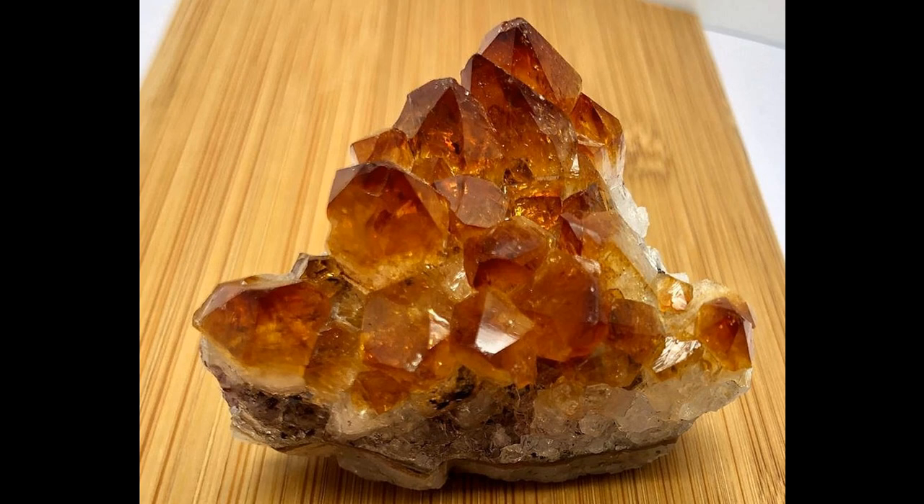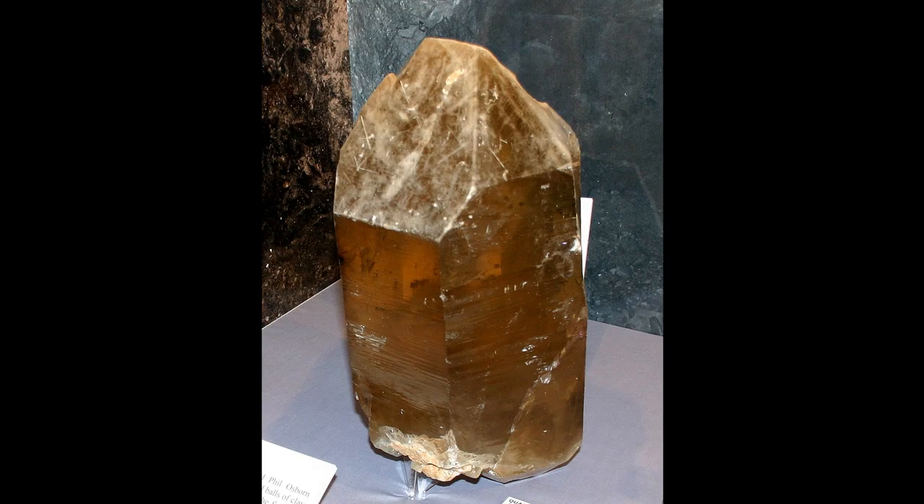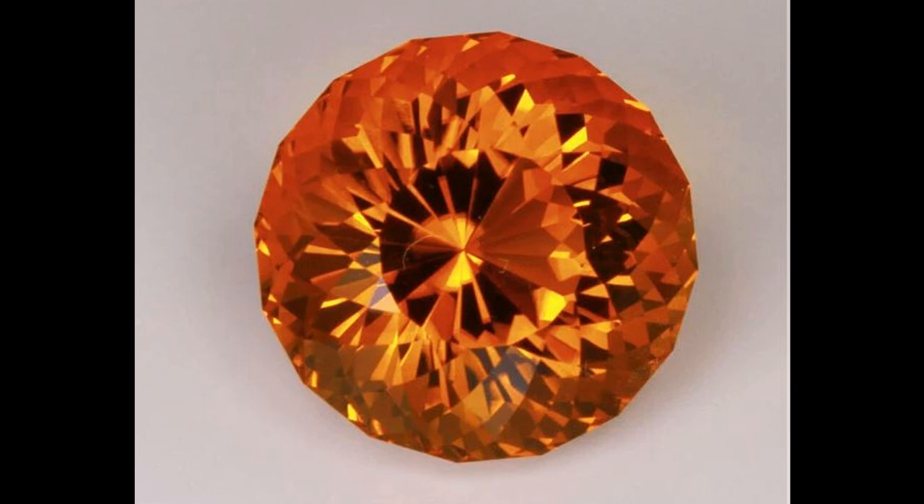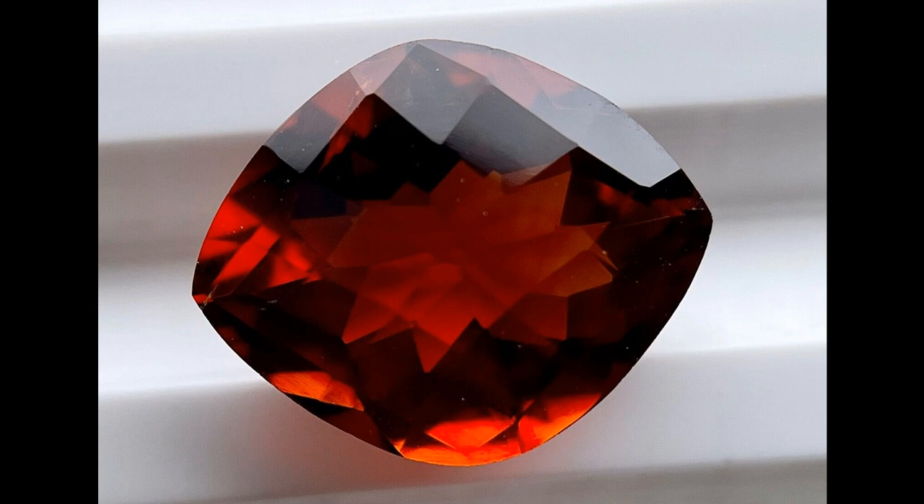Next we can talk about citrine. Citrine is actually made from amethyst — if you heat the purple of amethyst up hot enough it will turn to an orange color. It does also come in large sizes naturally: this is a natural crystal more than a foot tall, probably weighing on the order of 20 pounds, with a natural color just as it came out of the ground. Like amethyst, citrine comes in a range of colors from lighter tones through more medium tones to a very deep-toned orange.